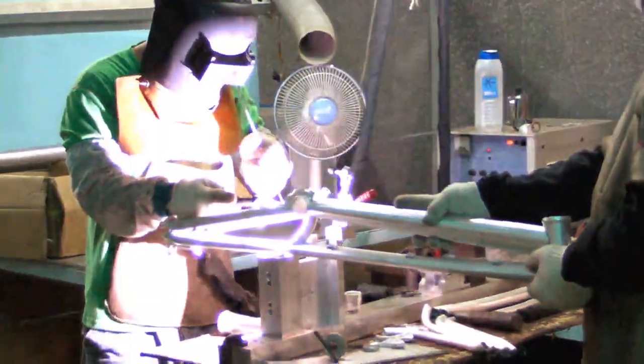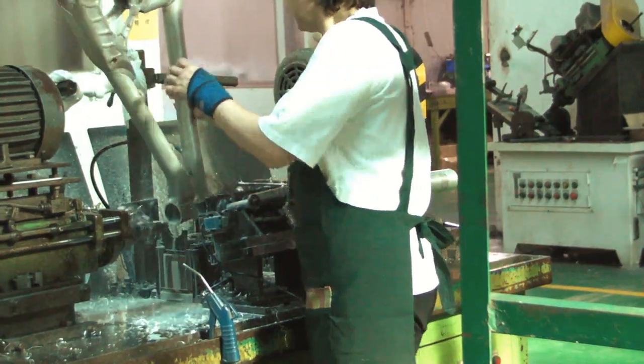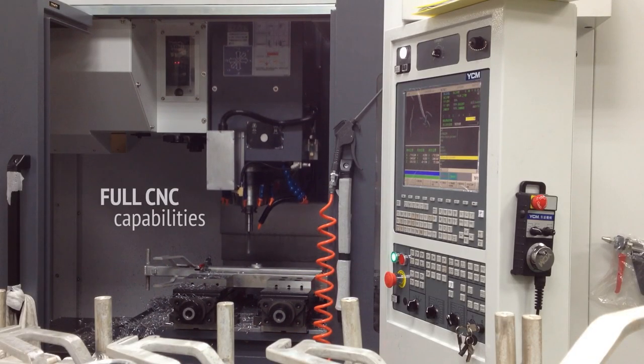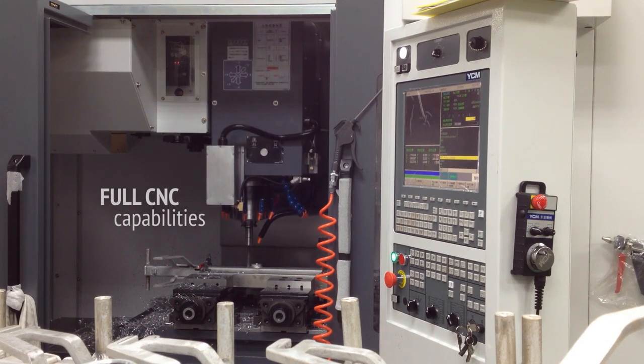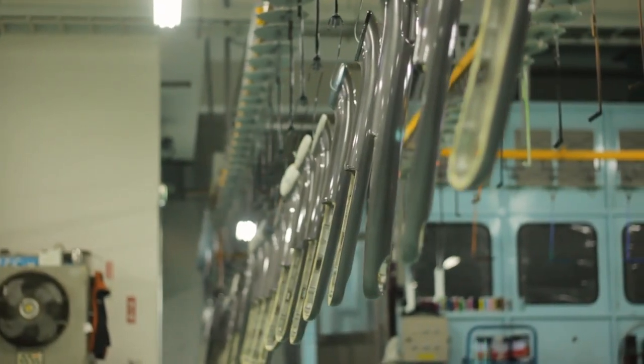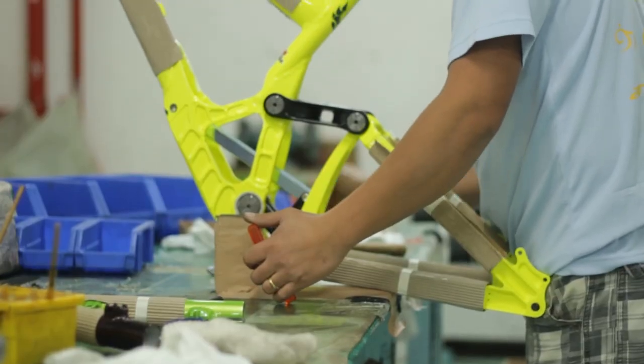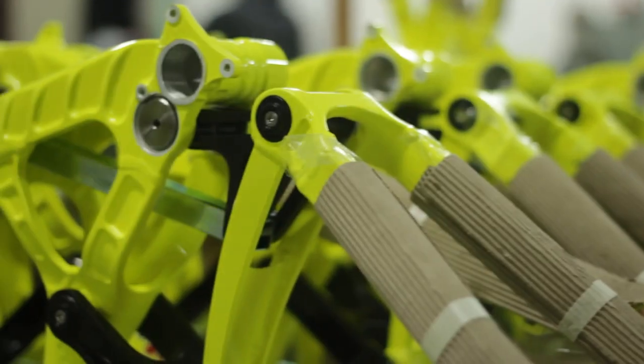Production capabilities at Pacific are second to none. Our unique CNC machine is equipped with an advanced CCD camera to detect correct positioning with exact precision. With over 30 years of experience in the industry, we have developed the most efficient and effective manufacturing processes, from state-of-the-art painting techniques right through to final assembly.